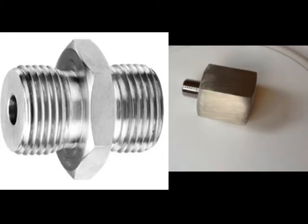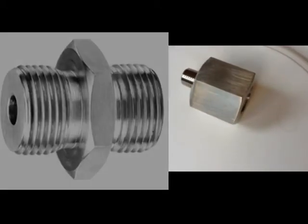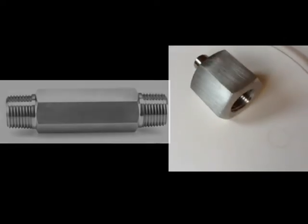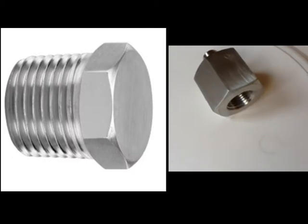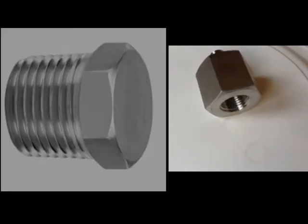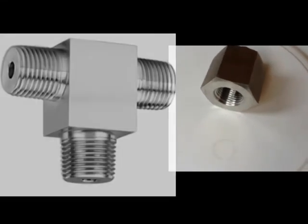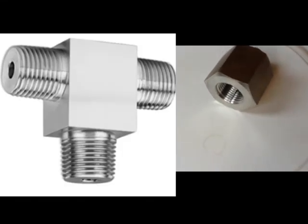We manufacture straight fittings from cold finish bar stock, and shaped bodies are machined from close grain forging to give you a neat finish. We manufacture fine threads constructed to ensure leak-free and reliable instrument control systems.